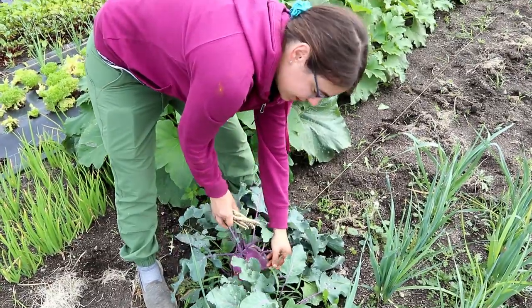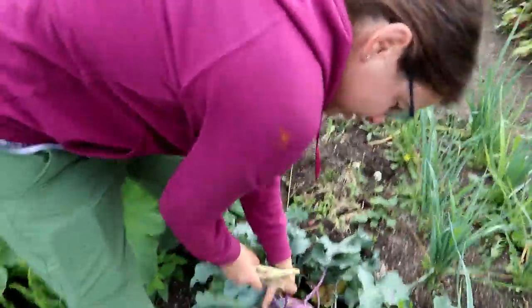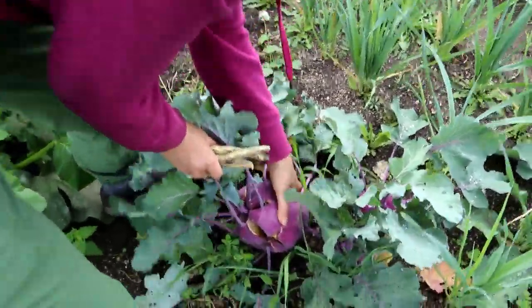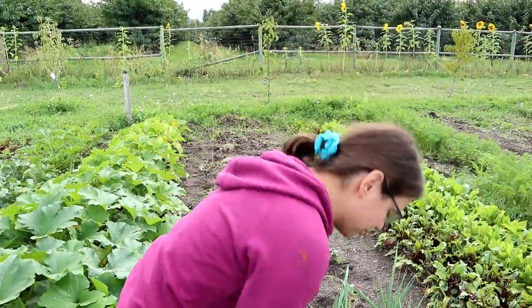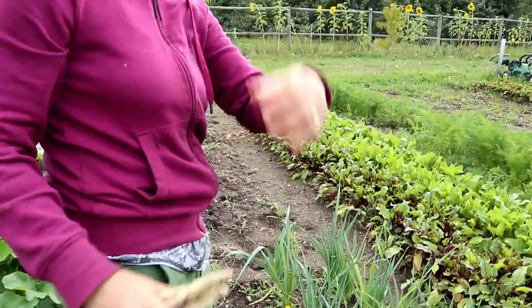Ian's going to make it a thing that this kohlrabi is in every single video. Look how big this kohlrabi is — you don't want to eat it now. Maybe we'll leave it and we'll see what kohlrabi seed flower stems look like. It'd be cool to see it crack open through the center.